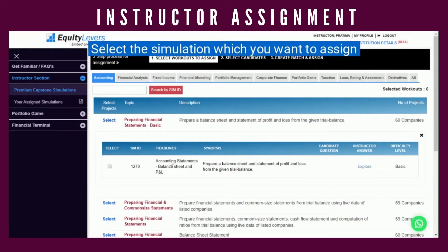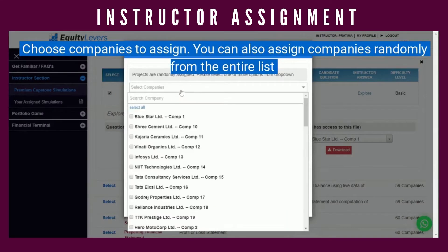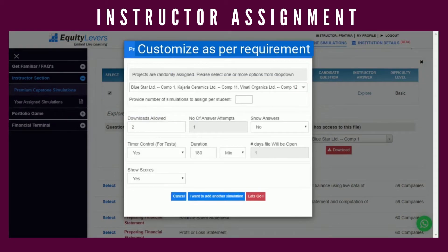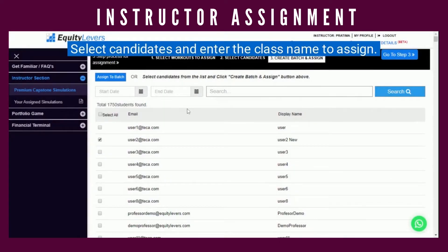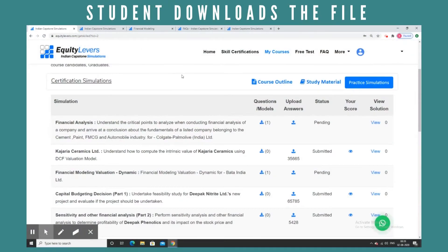Once the instructor has signed into the page, he or she can assign numerous simulations to the candidates or students. The instructor can choose to assign specific companies or can let our website randomly assign them to reduce copying. Once assigned, the simulations will be visible on the screen with details of the assignment. The same assignment will now appear on the student's profile, from where he can download and attempt it.